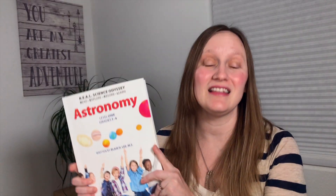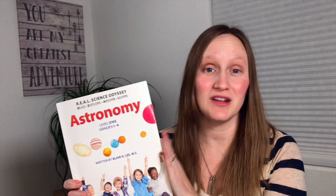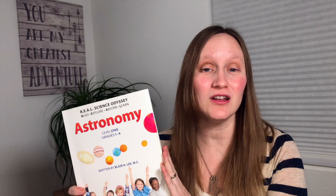To use this curriculum, the only book you need is the astronomy book — this is the teacher's guide and all of the student pages all in one. If you have just one student, you can have them read it, make copies, or even tear out the pages since it is perforated. If you have multiple students, you will want to consider getting a separate workbook for them.